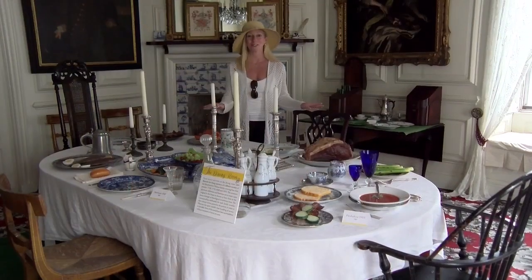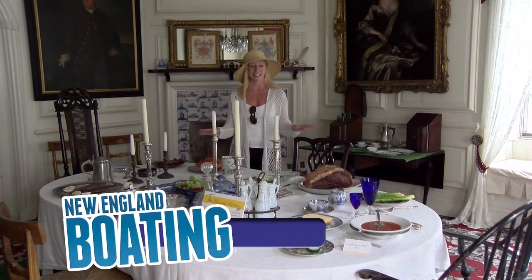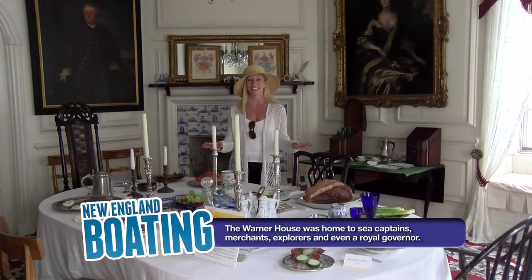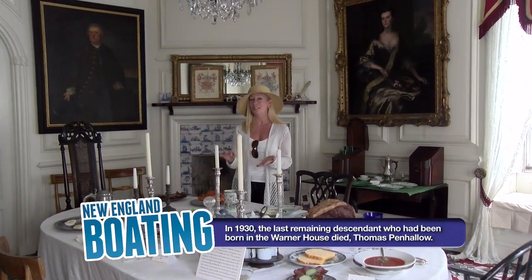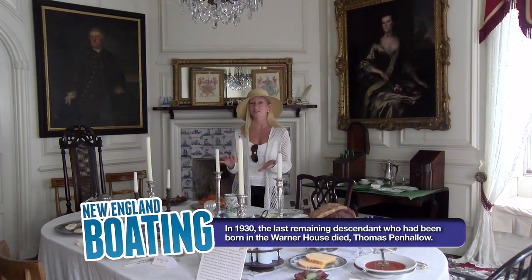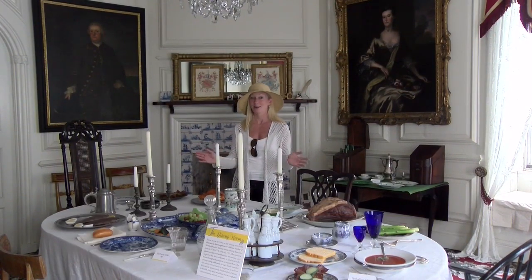I picked one room to show you — this is John Warner's dining room, set in the way that it would have been back in the day. It has been in the same family for 200 years, and this year it's celebrating its 300th anniversary. It's just an incredible place.